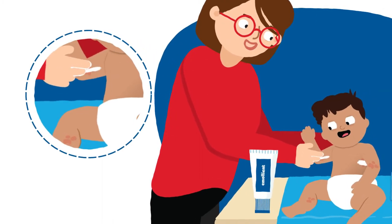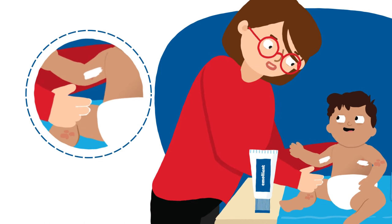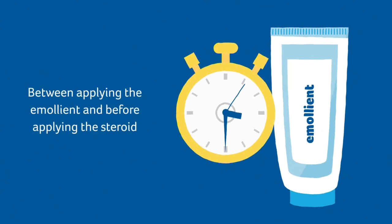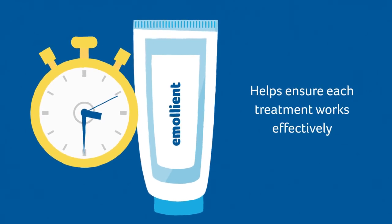Emollients should be applied with a smooth downward motion, in the direction of the hair growth. Leaving a time interval of between 15 to 30 minutes between applying the emollient and before applying the steroid helps ensure each treatment works effectively.